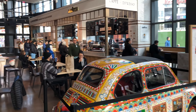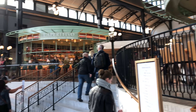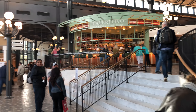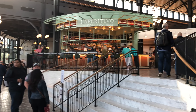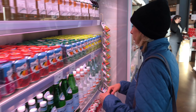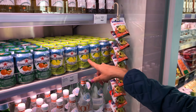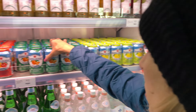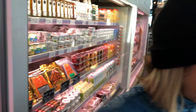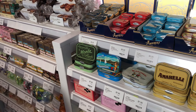So this is an area called Eataly, and it's right in our hotel. And as you can see, everywhere you go, there's places to get some Italian food, drinks, desserts, etc. It goes all the way back in here. Are you getting some Italian drinks? Yes, these are really good. Lots of Italian candies and mints.